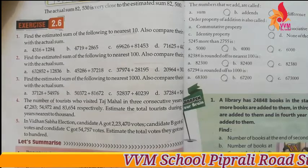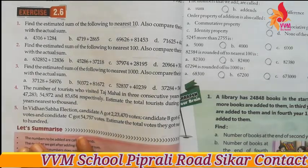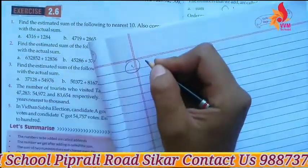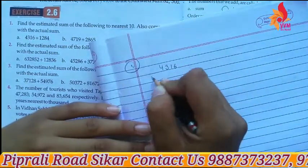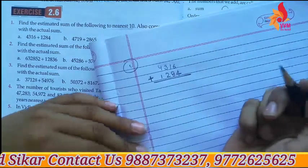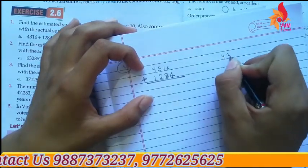Let's see — the first problem is 4316 plus 1284. Find the sum to the nearest ten.